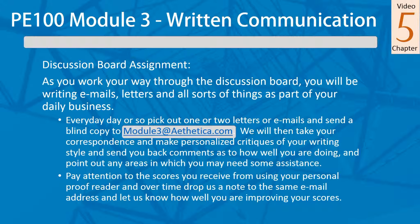For this week's assignment, you'll be working your way through the discussion board and writing emails and letters and just about anything you can think of. We're giving you a hands-on program so we can help you individually, instead of trying to address this as a complete group.